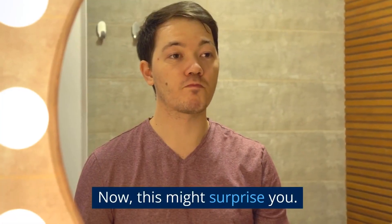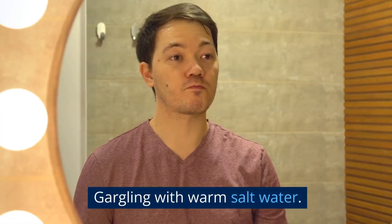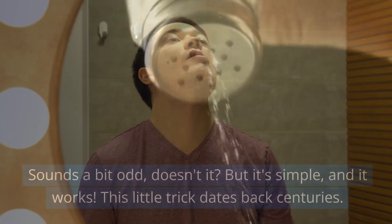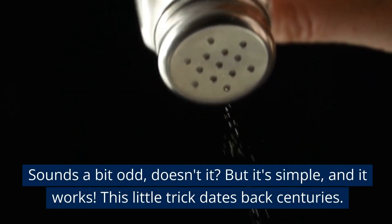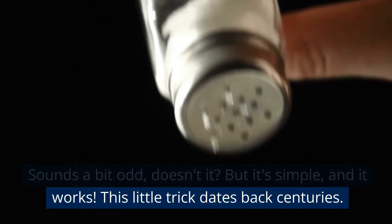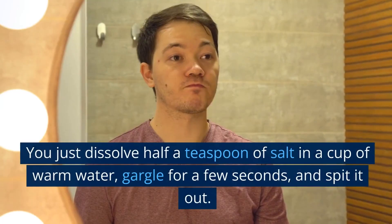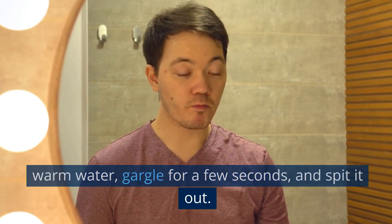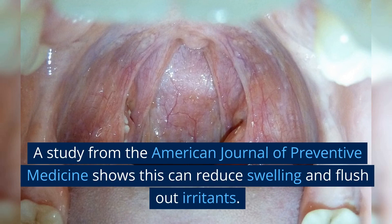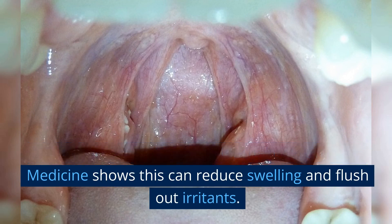Now, this might surprise you — gargling with warm salt water. Sounds a bit odd, doesn't it? But it's simple, and it works. This little trick dates back centuries. You just dissolve half a teaspoon of salt in a cup of warm water, gargle for a few seconds, and spit it out. A study from the American Journal of Preventive Medicine shows this can reduce swelling and flush out irritants.